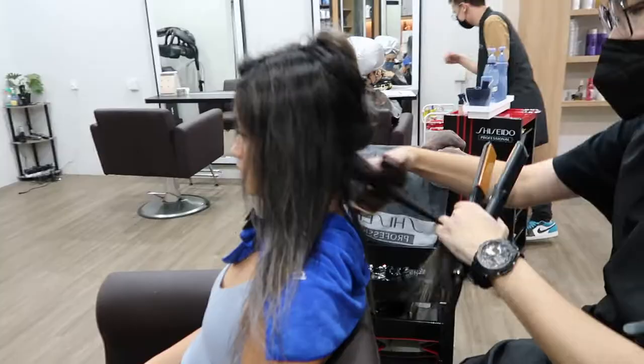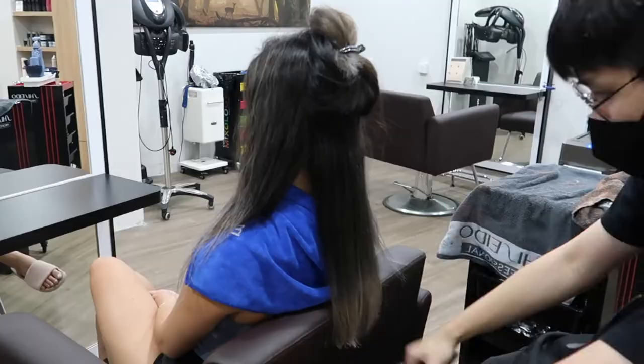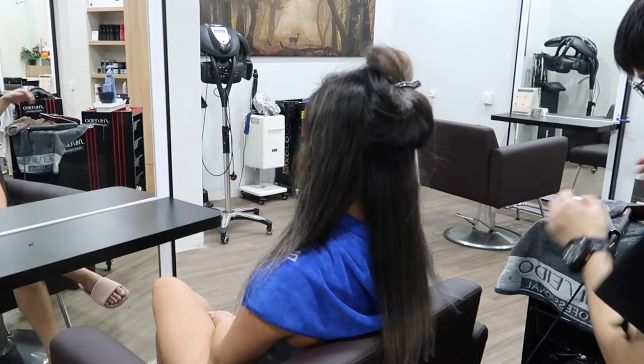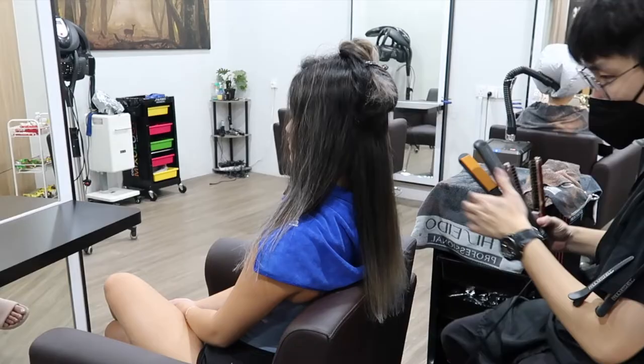We went ahead and added in a keratin treatment on the bottom ends of my hair since it was so frizzy and dry, so here we're just flat ironing it in so it has a heat seal. You can actually see how frizzy and dry my ends are, so I might just keep going back for a keratin treatment here and there until my hair is fully healthy again.